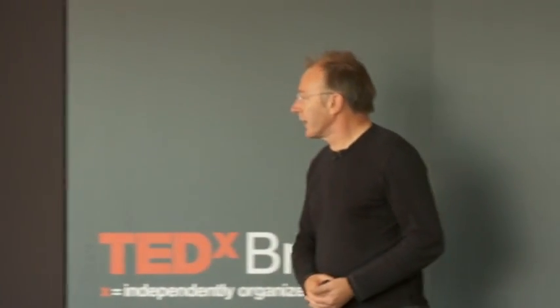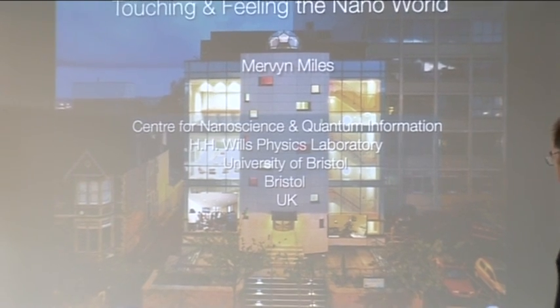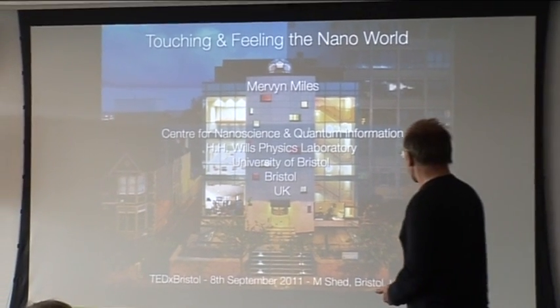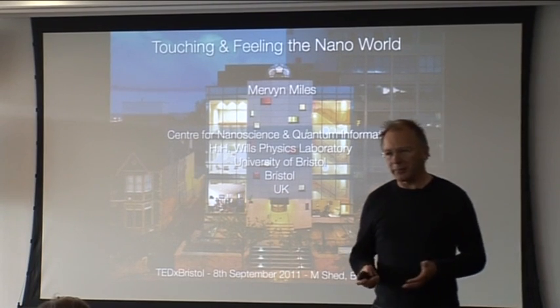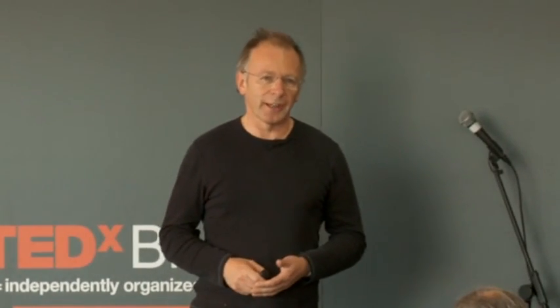Thank you very much. Good afternoon. This is the Nanoscience and Quantum Information building at the University of Bristol. The building holds a number of functions — it's a very high-spec building for doing cutting-edge science, but it also fulfills a different role.